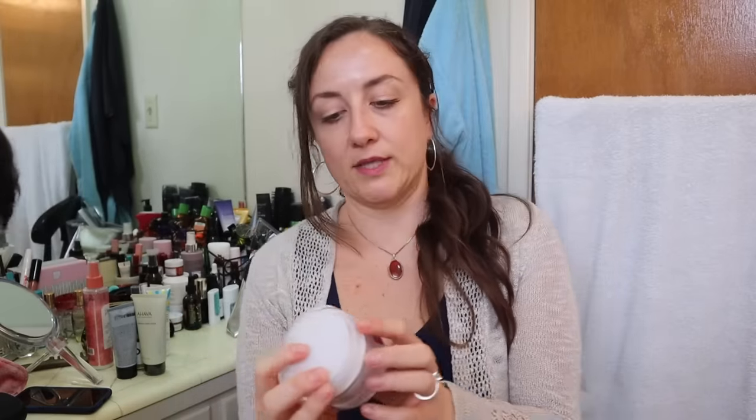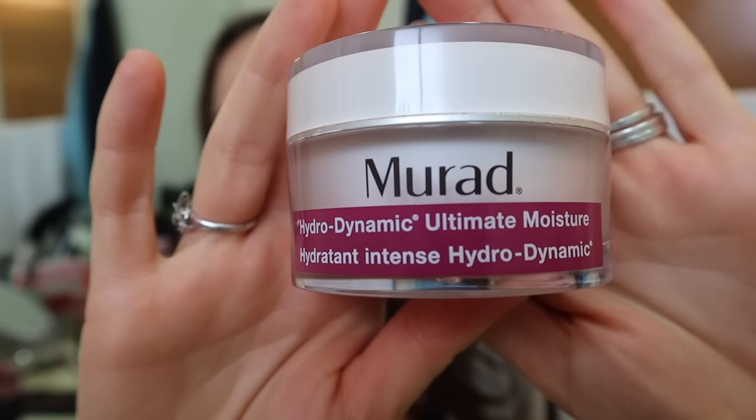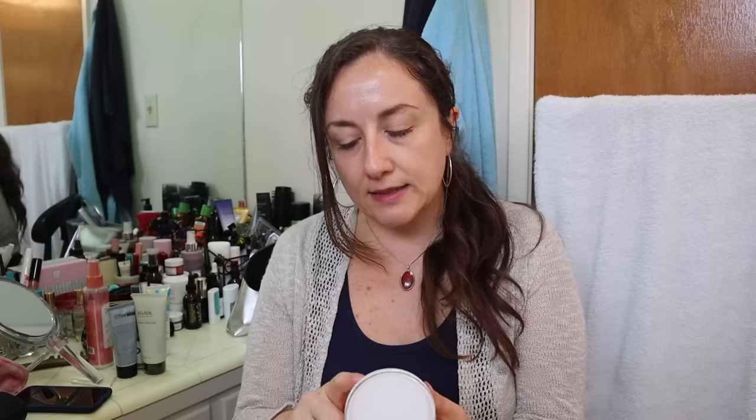The next thing I want to talk about is the Mirad Hydrodynamic Ultimate Moisture. I saw this in the sale when I could see the sale and it looks like it was rebranded. This is a really nice moisturizer. I like it because it's unscented, which is kind of hard to find. And as far as harsh ingredients, it has one PEG in it. If I mention an ingredient, I will put a link to a brief article in the description box below so you can go read a little bit more about it yourself.